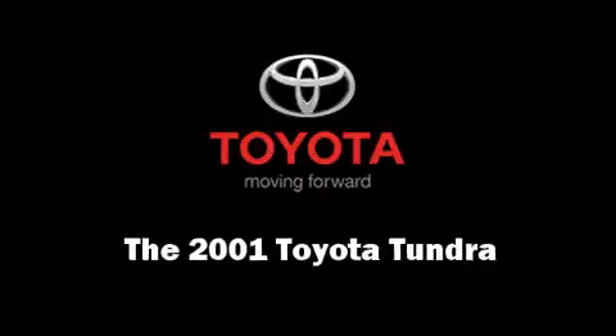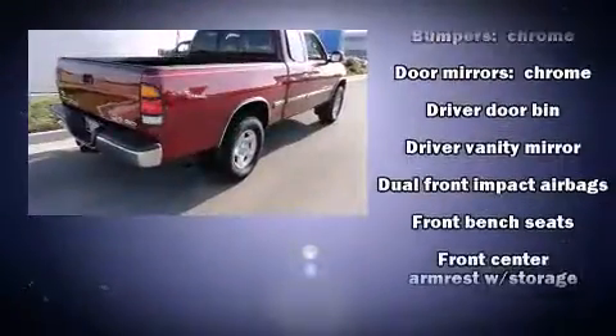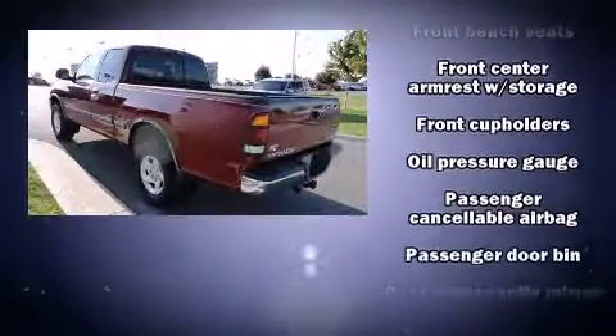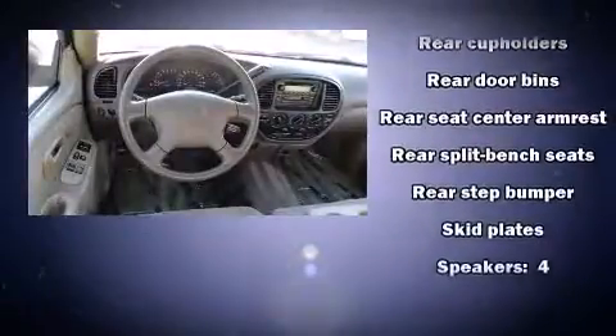You're going to love the 2001 Toyota Tundra. Smooth gear shifts are achieved thanks to the powerful eight-cylinder engine, providing a spirited yet composed ride and drive. Four-wheel drive allows you to go places you've only imagined.